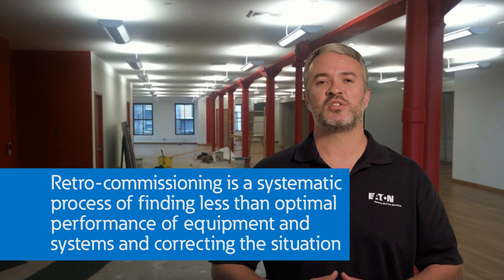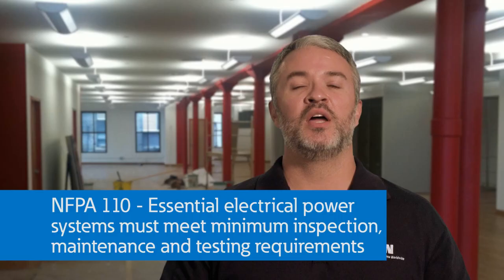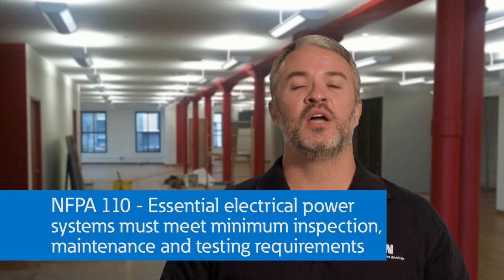As the demands on healthcare facilities continue to change due to advancements in treatment technology, power systems will also need to be updated. Many hospitals operate with power equipment that is decades past its useful life. In those cases, enhanced inspection and maintenance are critical to continued dependable operation. Retrocommissioning can play a large role in this process — this systematic process involves identifying less-than-optimal performance in your facility's equipment and systems and making the necessary adjustments. While retrofitting involves replacing outdated equipment, retrocommissioning focuses on improving the efficiency of what's already in place. Essential electrical power systems must meet the minimum inspection, testing, and maintenance requirements in NFPA 110.